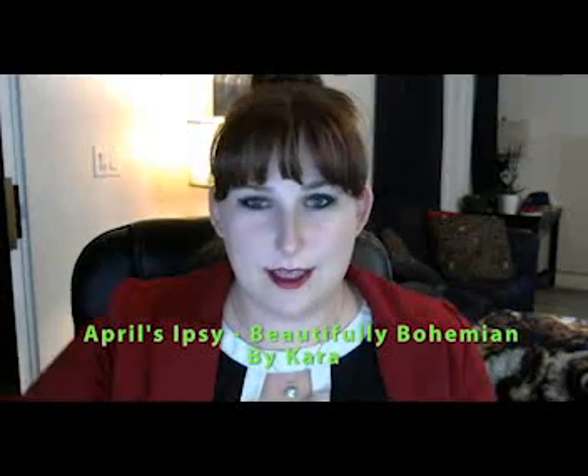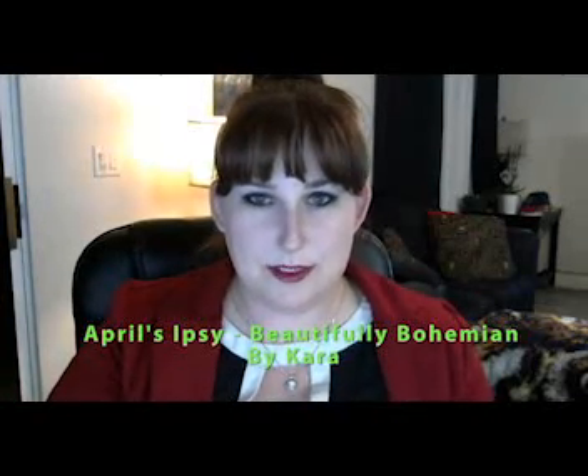Hey guys, it's Kara. I just got the April Ipsy. Let's see what we got. Beautiful Bohemian is the theme for this month. Awesome looking bag. Love it. Let's see what we got in this one.